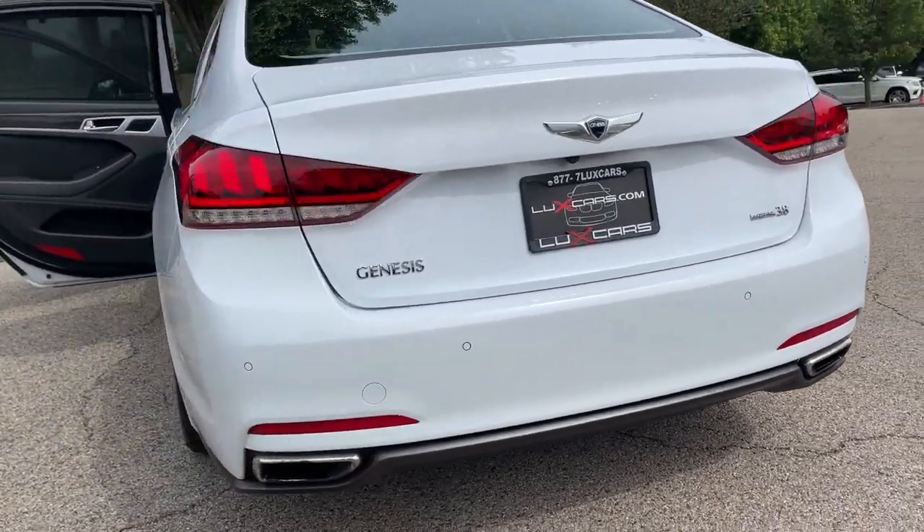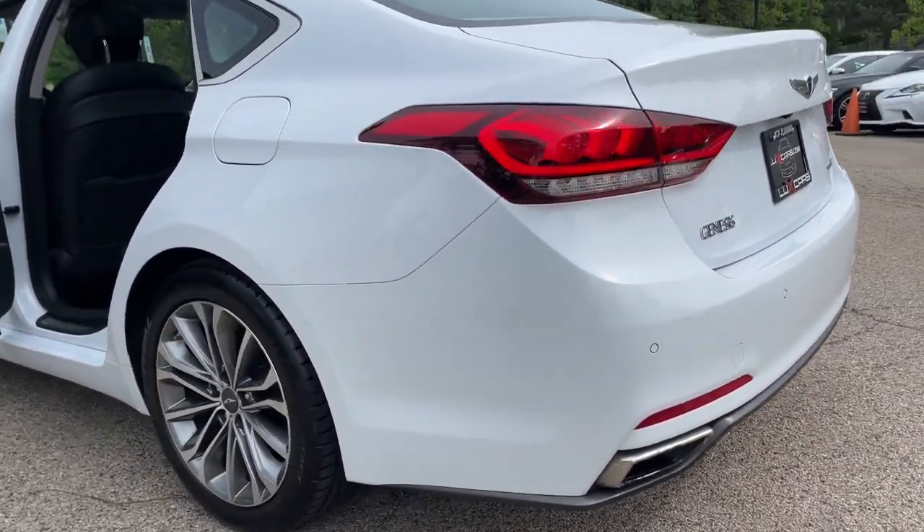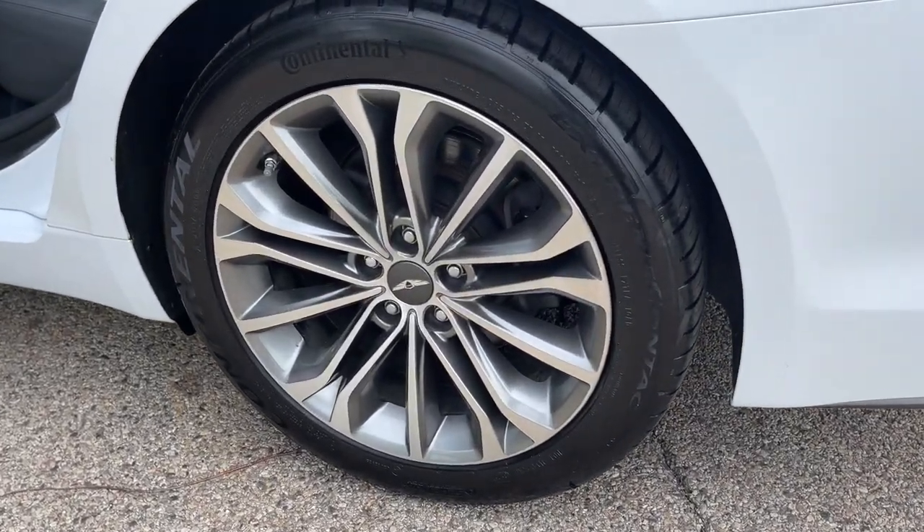Logic 7 surround sound system. HD radio. Bluetooth audio streaming. Power panoramic moonroof. Rear side window shades. 18-inch alloy wheels. Original MSRP $49,080.